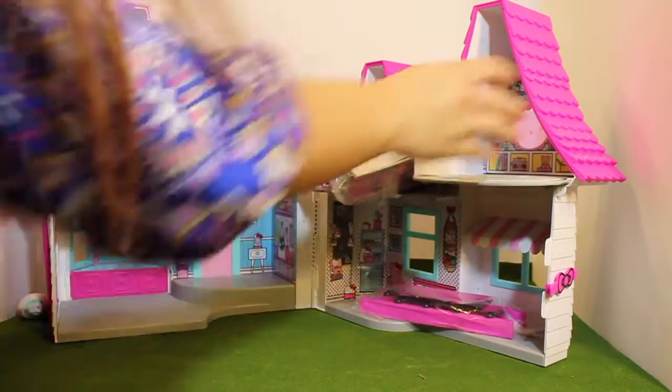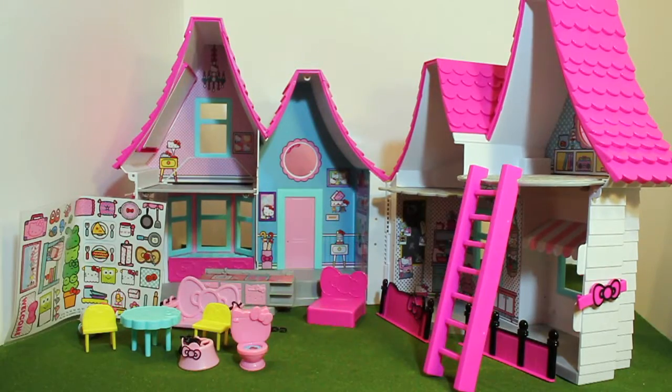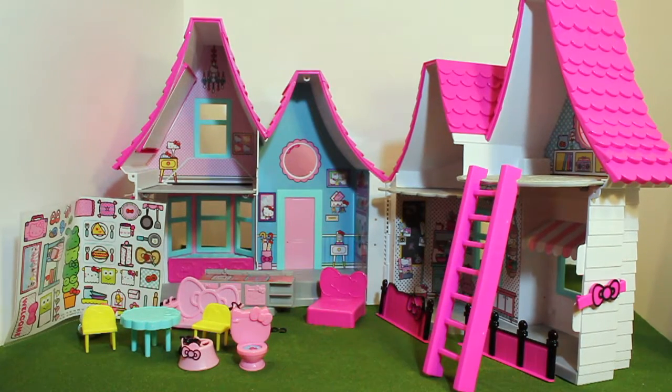So this is the inside of Hello Kitty's house, and I will be showing you guys each piece that was included in this dollhouse. Please stay tuned.